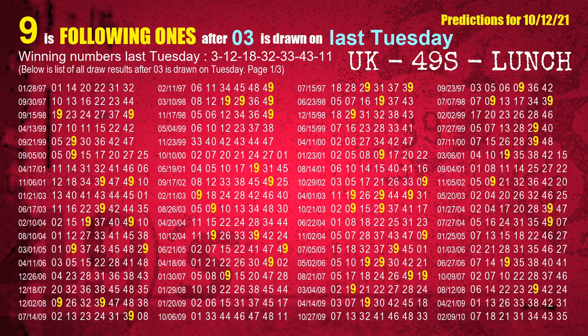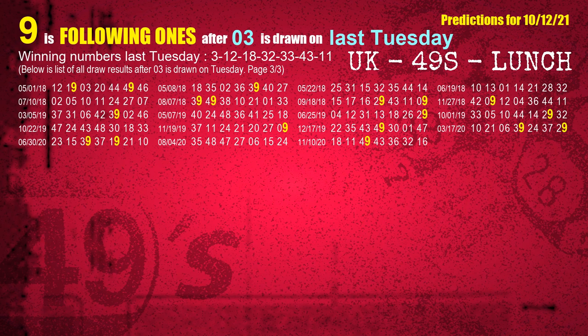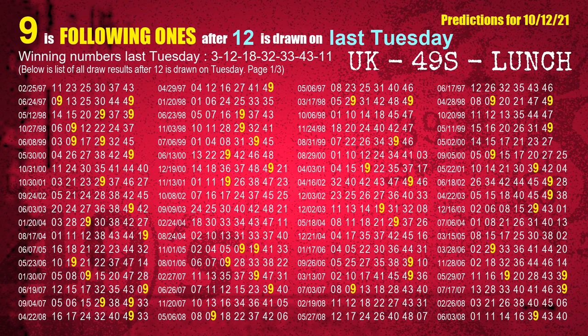After calculating following ones with today's result, we also find out following ones through the result of the same day last week. The first winning number last Tuesday is 03. We list all draw results one week after a Tuesday draw with 03 as a winning number. The most frequently following units digit is 9 when 03 is the winning number on last Tuesday, highlighted in yellow. The second winning number last Tuesday is 12; the most frequently following units digit is 9 when 12 is the winning number on last Tuesday.